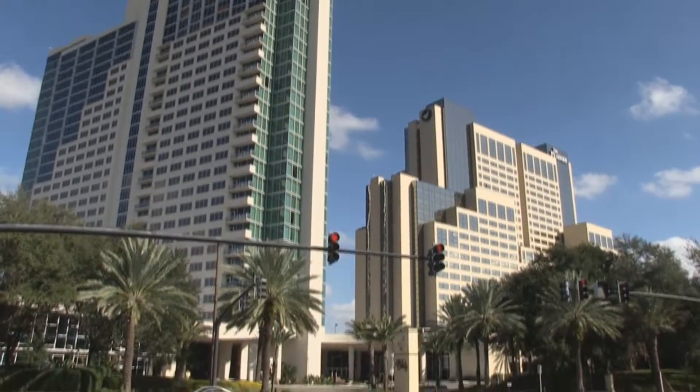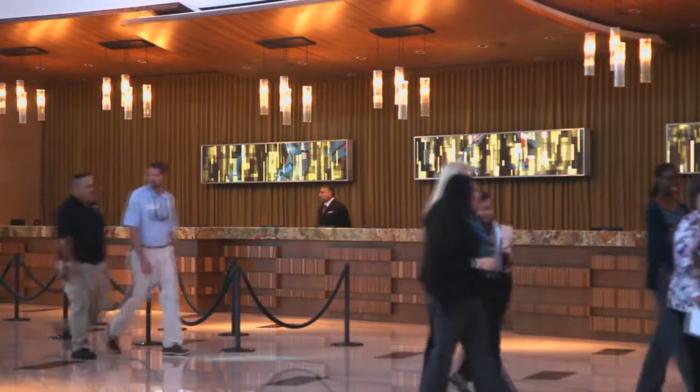There's nothing typical about our day. We are now one of the largest hotels here on International Drive. We can have anywhere from a large group in the hotel to 21 different groups at any given time.